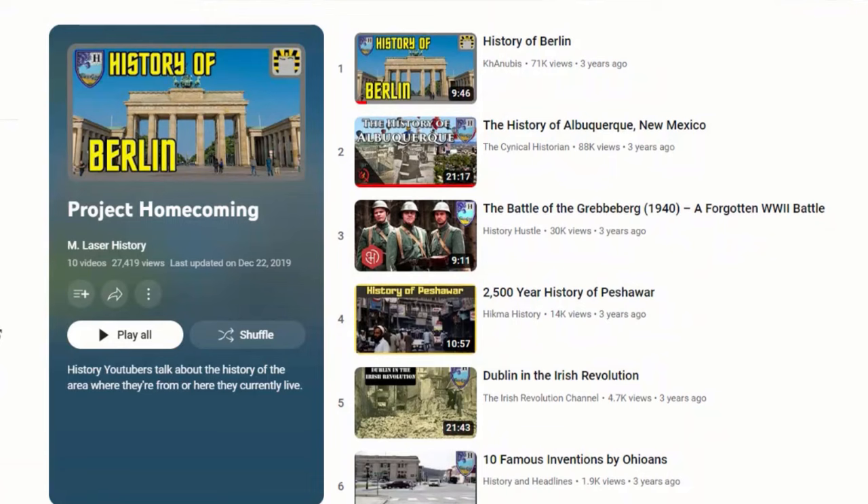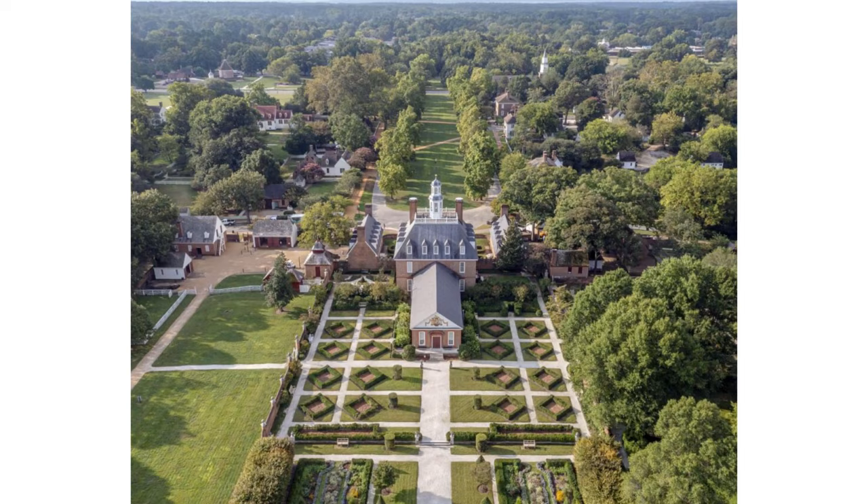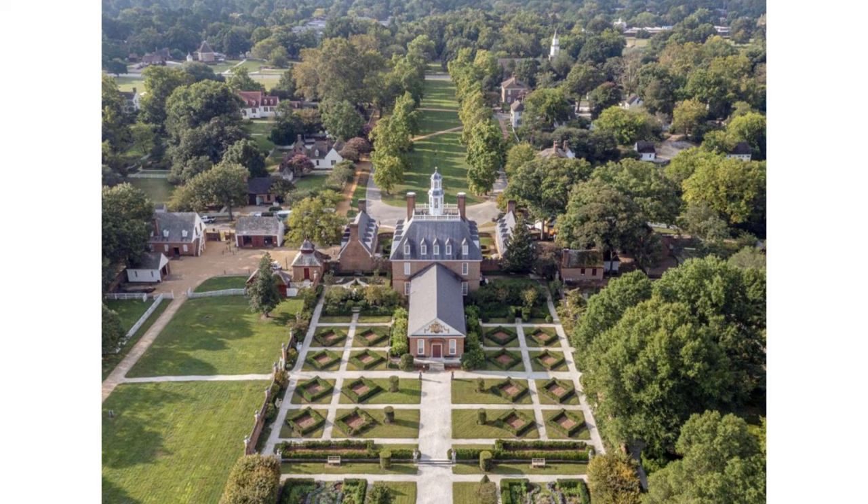If you've seen the first Project Homecoming you already know the deal, but basically this is a collab about the places history tubers live or come from. The full playlist is in the description down below. So, without further ado, let's talk about the history of Williamsburg, Virginia.